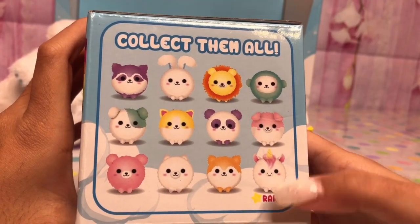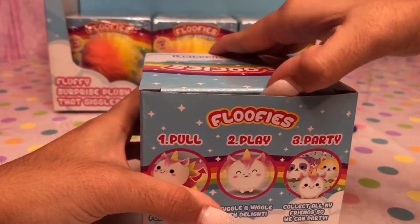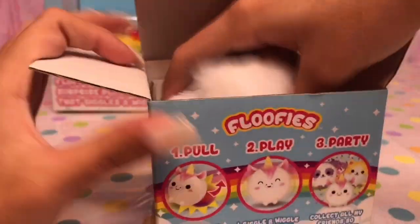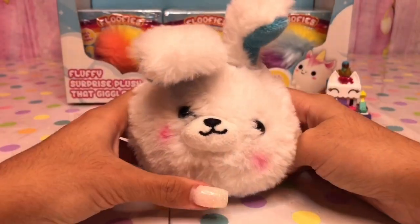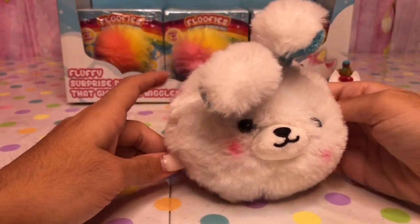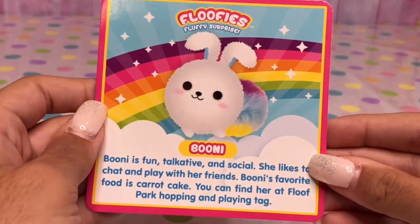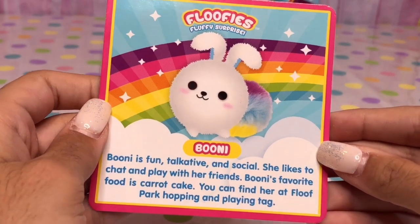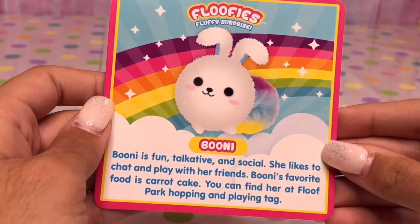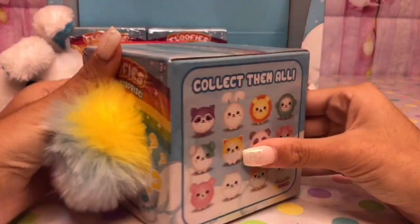Look at all the cute animals you could collect. I hope we get that rare unicorn. Let's see which cute animal we got. Oh, this bunny is so cute and adorable — and look, it moves around! Looks like we got Boonie. Boonie is fun, talkative, and social. She likes to chat and play with her friends. Boonie's favorite food is carrot cake. You can find her at the Foof Park hopping and playing.